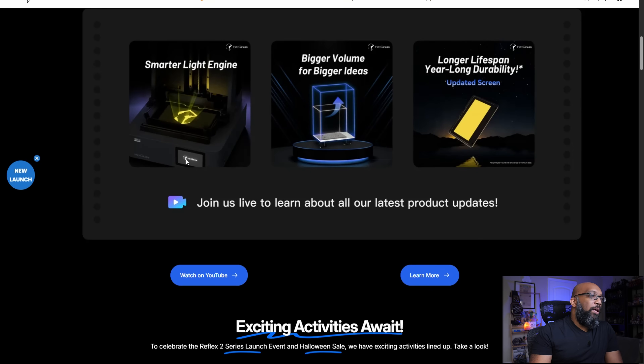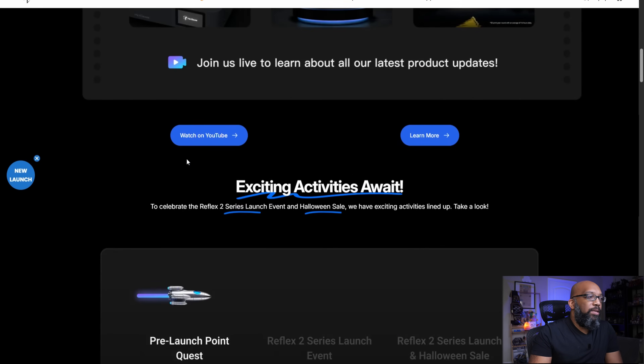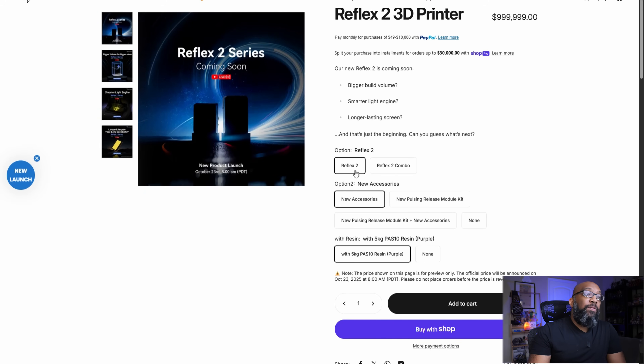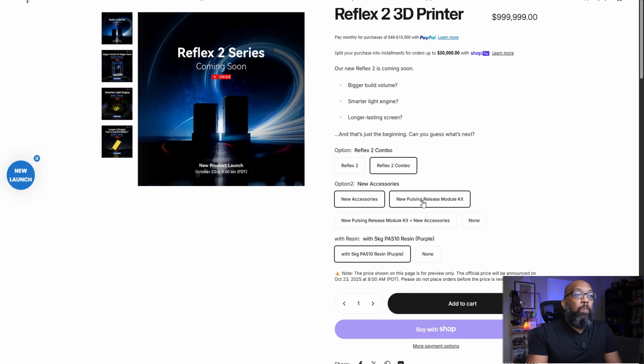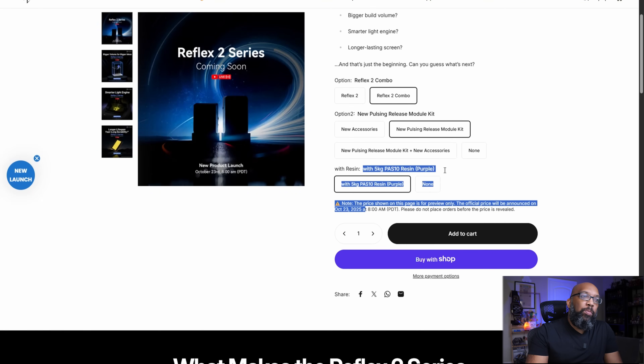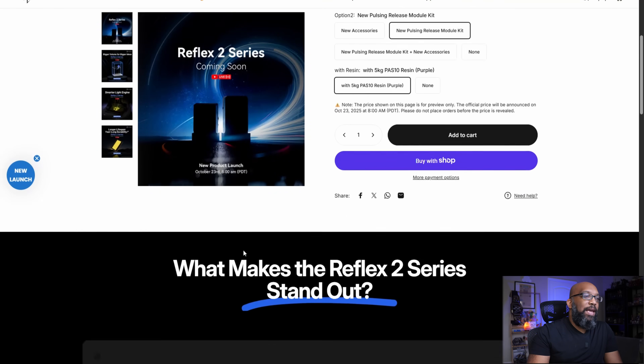You can see the screen is on the bottom right-hand side — a little different than before. On the product page for the Reflex 2, the placeholder price is listed as $999,999 — which is not the actual price, just a placeholder. I thought that was pretty funny. There is also going to be a Reflex 2 Combo with new accessories, including a new pulsing release module kit and some resin offerings. The official price has not yet been released.